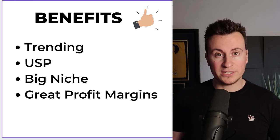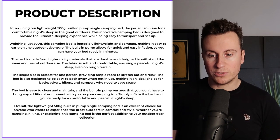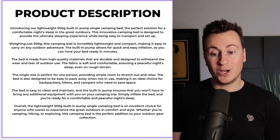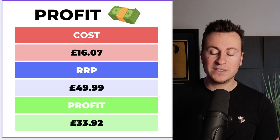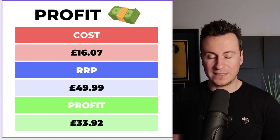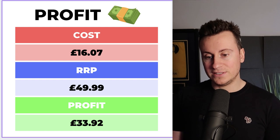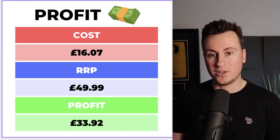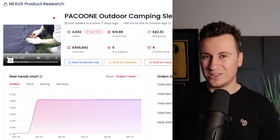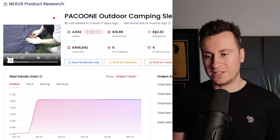There are also great profit margins. Feel free to pause the video and take a screenshot of the product description if you want to sell this product. In terms of profit margins, cost is £16.07. Camping gear, especially high quality stuff, tends to be quite expensive, so I would start this at £50, see how it gets on, and if you see some traction start building the price up. On Sell The Trend, the recommended selling price is $80, but I'd much rather start lower, get some traction, and build from there.